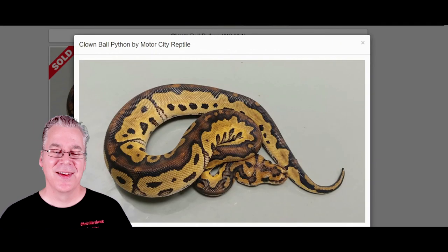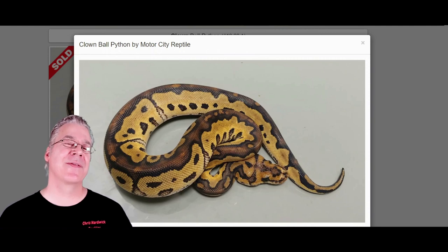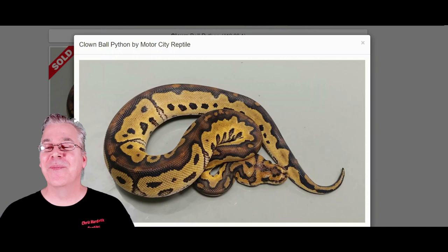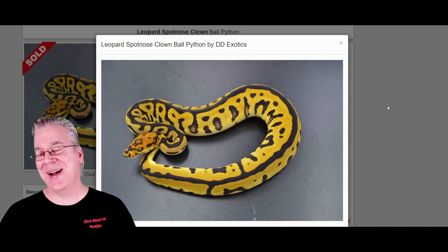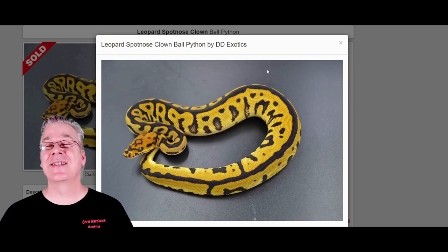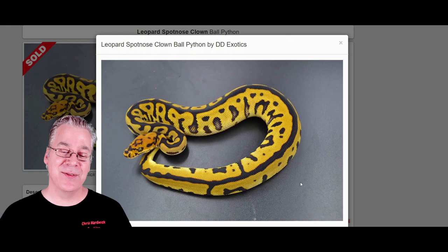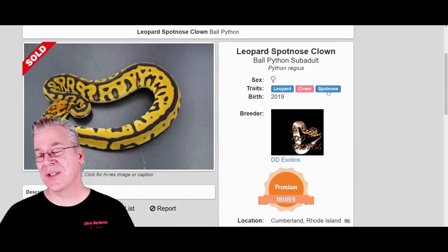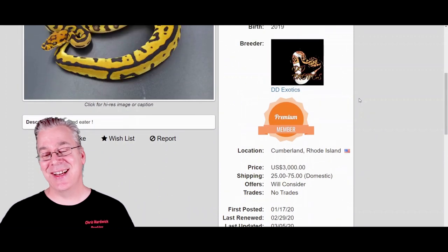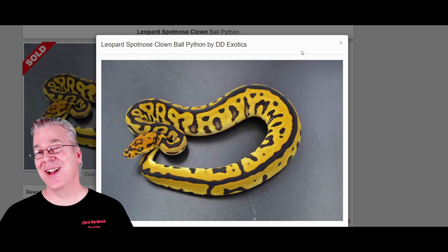Here is the clown ball python — actually a recessive mutation similar to the albino; you need two copies of the clown for a visual. When you mix the leopard, the spot nose, and the clown together, you get a Batman. Take a look at this — one of the most impressive combinations you can find. A lot of people breeding leopard and spot nose are going for the Batman, and that's why prices are really high. This one has four genes: two copies of the clown, a leopard, and a spot nose — and it sold for three thousand dollars. Probably one of the most in-demand combinations in all ball pythons.